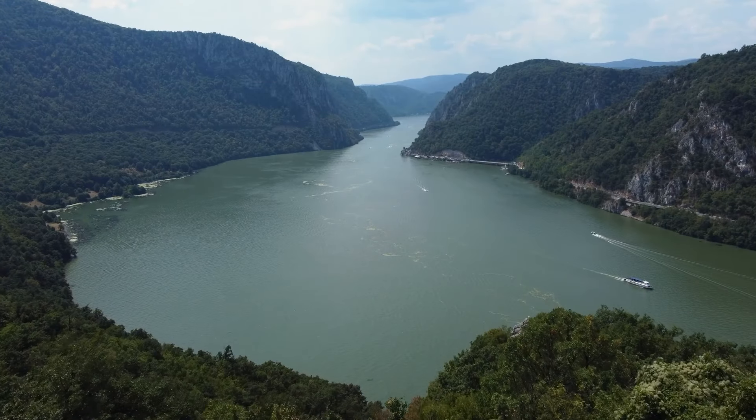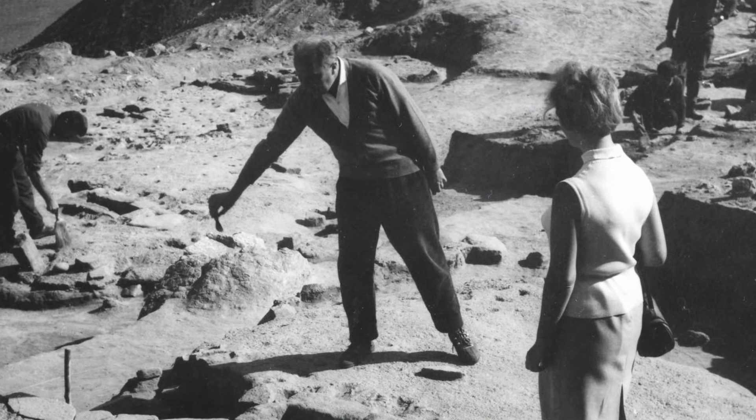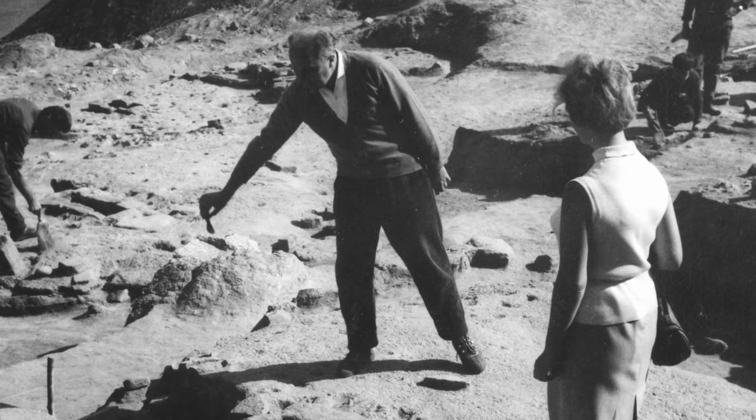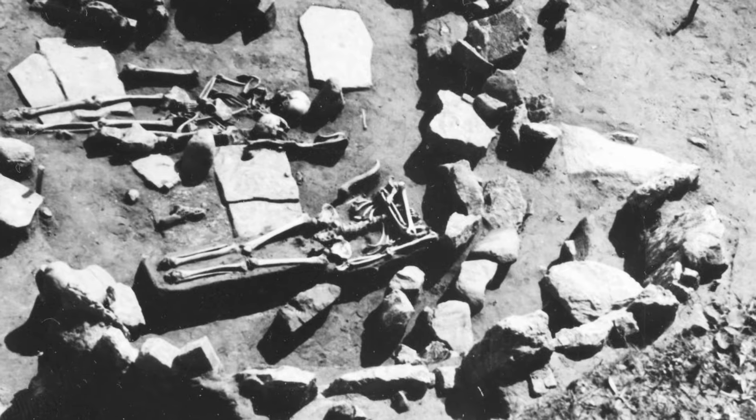During the 1960s, in the region of the Danube Gorges in northeastern Serbia, a great and unique European prehistoric culture was discovered. The name of the culture was Lepenski Vir. The settlement was established 10,000 years ago.